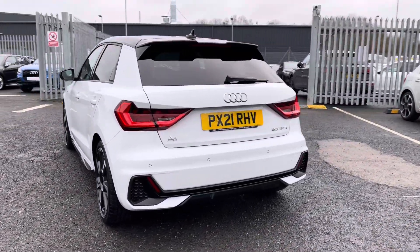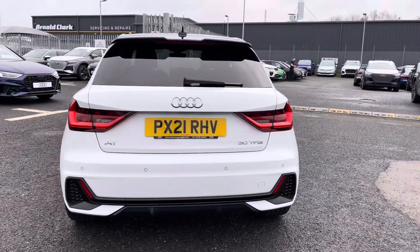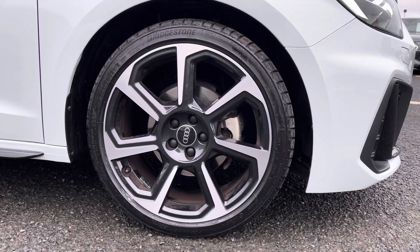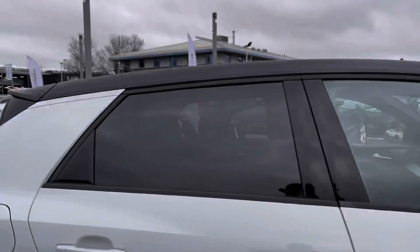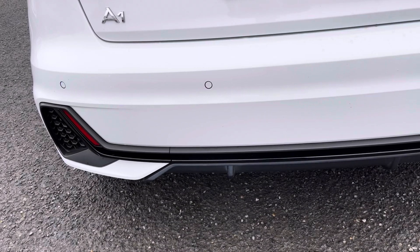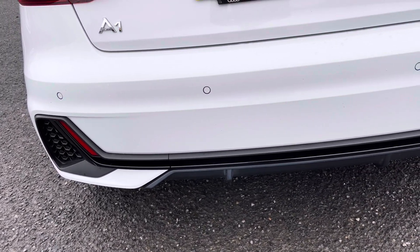You've got the 1 litre petrol engine to support the 6-speed manual gearbox — drives fantastic. Sitting on those 18 inch 7-spoke rotor design alloys. You've got the rear privacy glass contrasting with a black finish there perfectly, and to the rear of the vehicle you have the parking sensors, making it nice and easy to park.